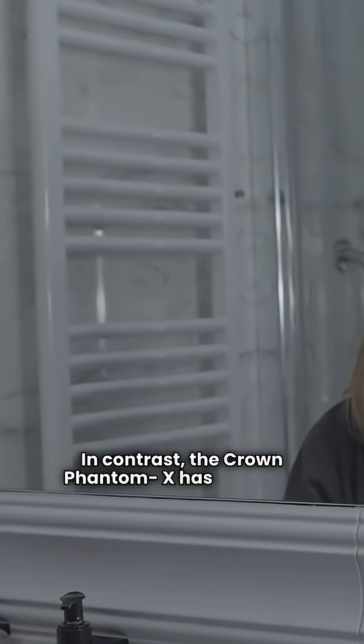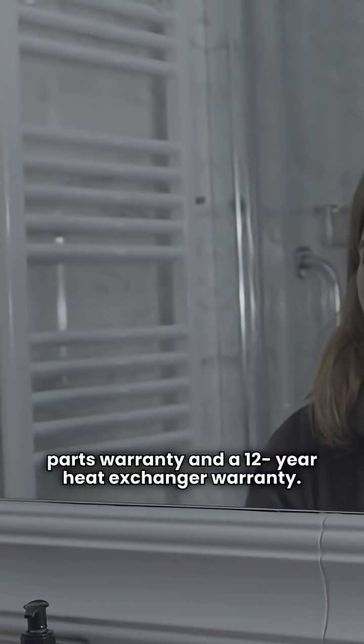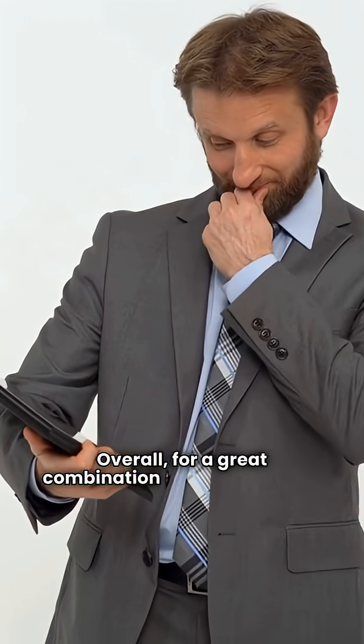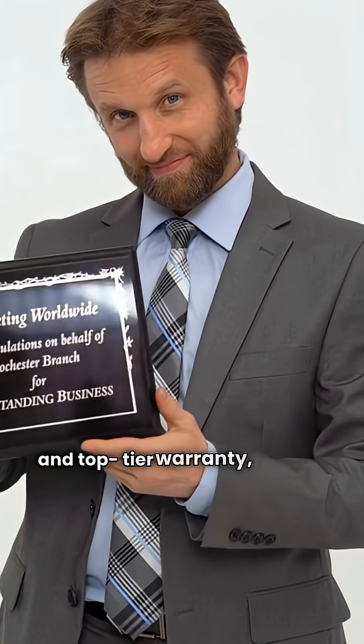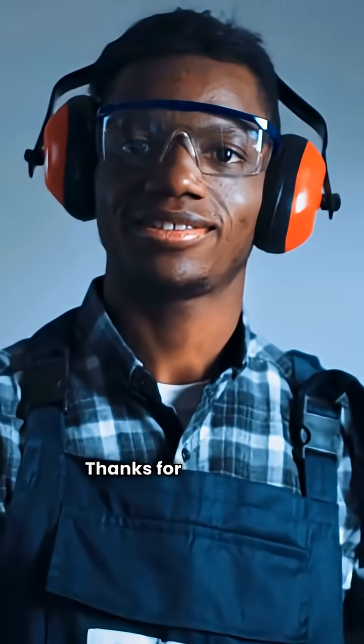In contrast, the Crown Phantom X has a 5-year parts warranty and a 12-year heat exchanger warranty. Both brands require a dealer for purchase and installation. Overall, for a great combination of high efficiency and top-tier warranty, my vote goes to Bosch as a top pick for 2025. Thanks for watching.